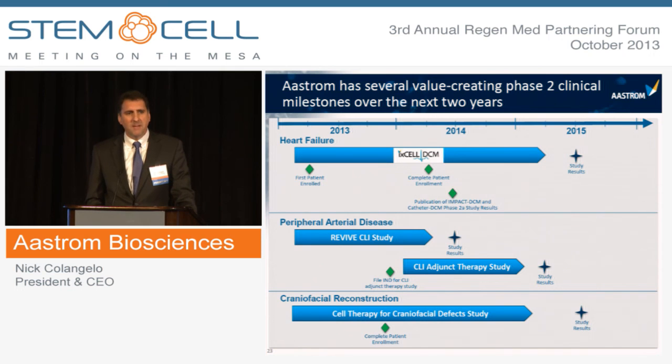We have a number of clinical milestones coming up over the next two years in these indications — heart failure, critical limb ischemia, and craniofacial reconstruction — which I'd be happy to discuss further. I'm out of time, so if you have any questions, I'll be outside. Thank you very much.